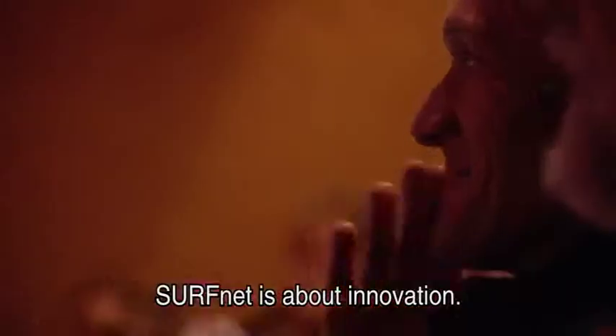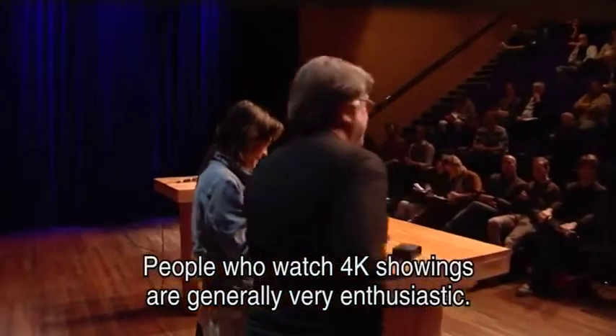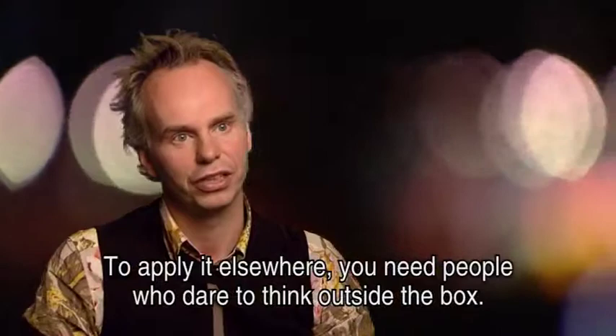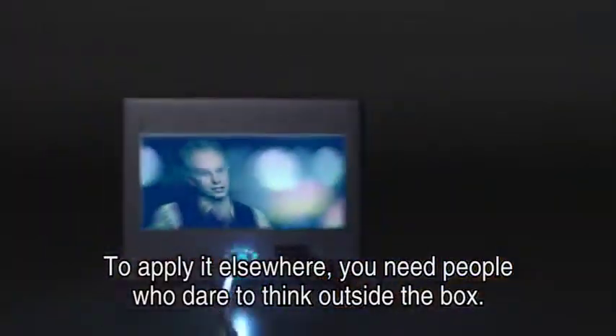SurfNet houdt zich bezig met innovatie. Mensen die 4K vertoningen zien zijn over het algemeen heel erg enthousiast. Maar om dan de brug te slaan naar de eigen praktijk, dat vraagt mensen die echt durven verder te denken dan waar ze eigenlijk mee bezig zijn.